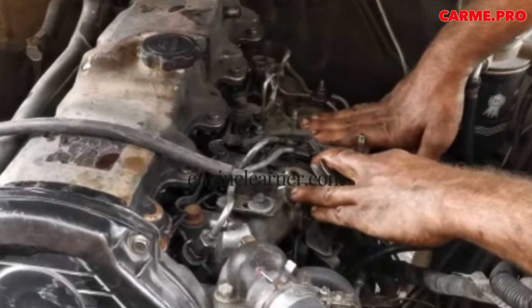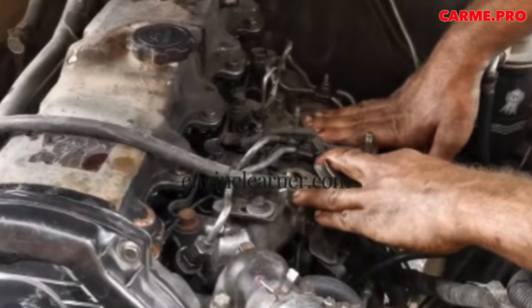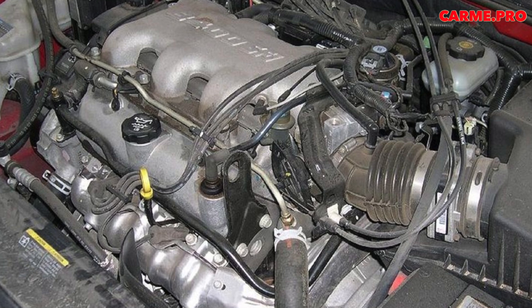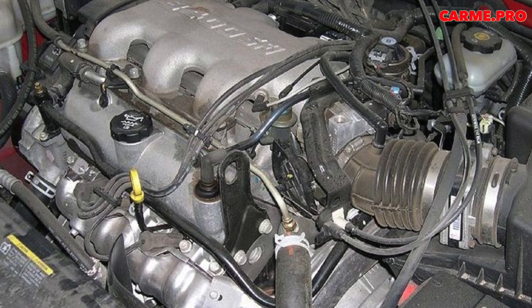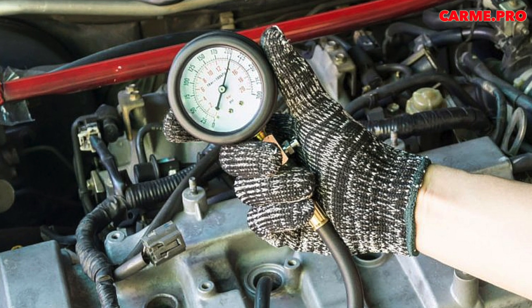In older diesel engines, it was possible to independently check the operation of the glow plugs, provided that you had access to them. The spark plug had to be unscrewed and connected to 12V. In most new cars, removing spark plugs is difficult, and connecting to 12V is destructive.